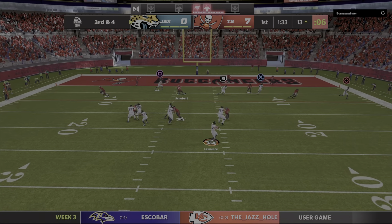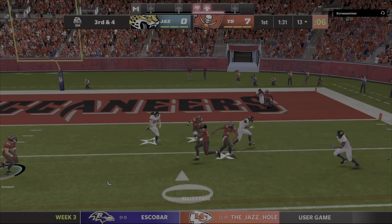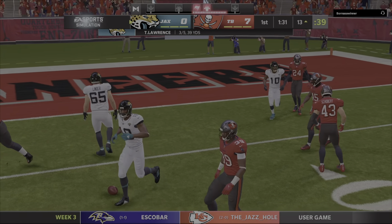Looking to throw, Lawrence. And that is knocked away in the middle of the field and incomplete.